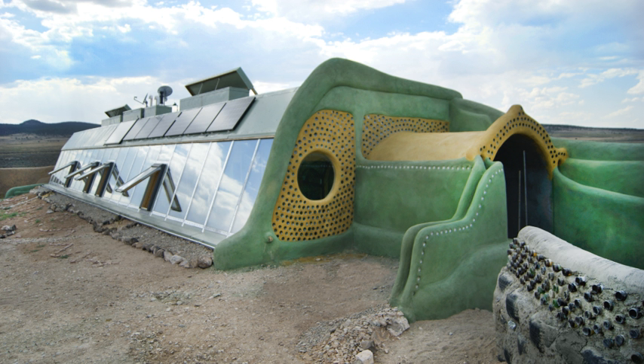The first Earthship in South Africa was built by Angel and Yvonne Kamp between 1996 and 1998. They rammed a total of 1,500 tires for the walls. The Earthship, near Hermanus, is located in a 60-hectare private nature reserve which is part of a 500-hectare area enclosed in a game fence and borders the Walker Bay Nature Reserve.